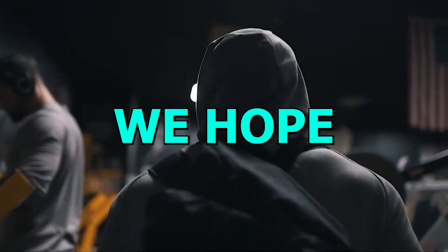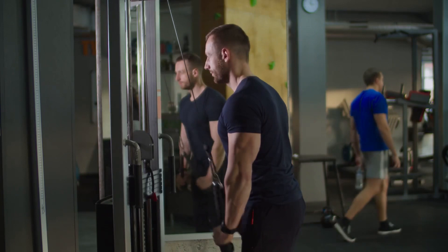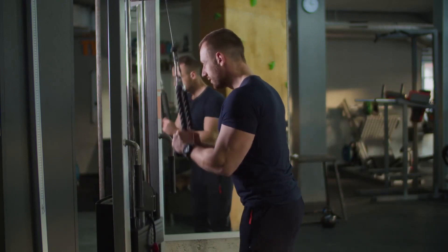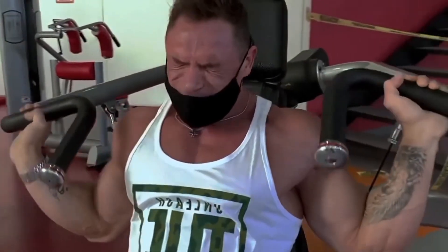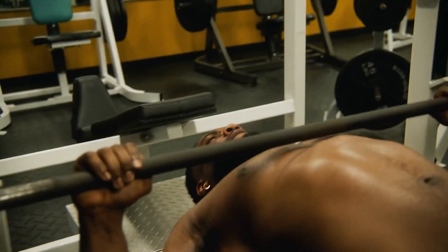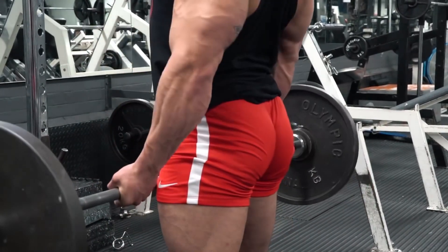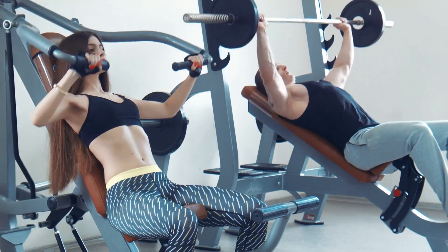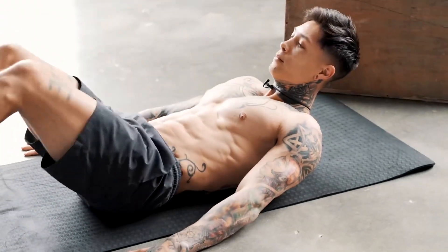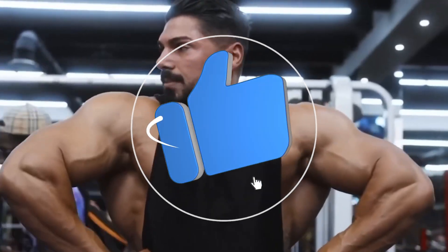We hope you learned something from today's video and will incorporate it in your next workout. Genetics and personal preference will factor into what rep ranges you prefer — some people's shoulders ache when they bench too heavy, others when they bench too light. Some people's lower backs get beat up with low-rep deadlifts, whereas others get winded before finishing a set of 10. So there's plenty of room for personal preference. Thank you for watching — make sure to like and subscribe and we'll see you in the next one.